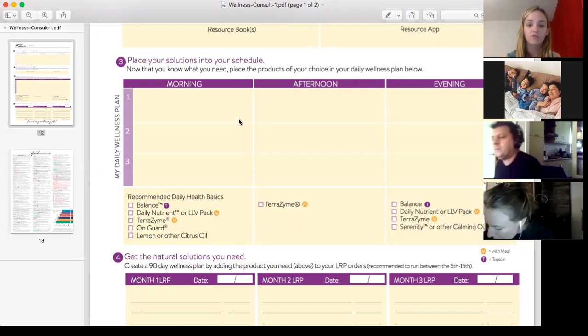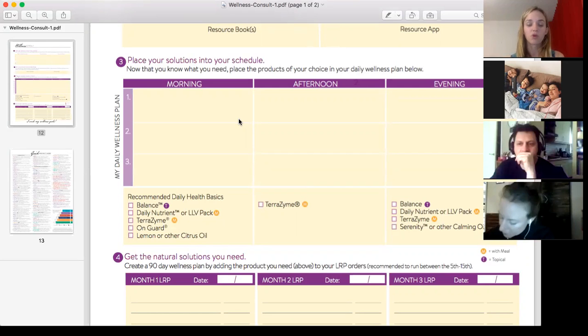In the afternoon, for example, you could use Terrazyme Digestive Enzyme, use DigestZen on your stomach, use some Slim and Sassy in some water to assist with cravings — sugar cravings and that kind of thing — to give you a bit more energy and help with maintaining your appetite between meals.